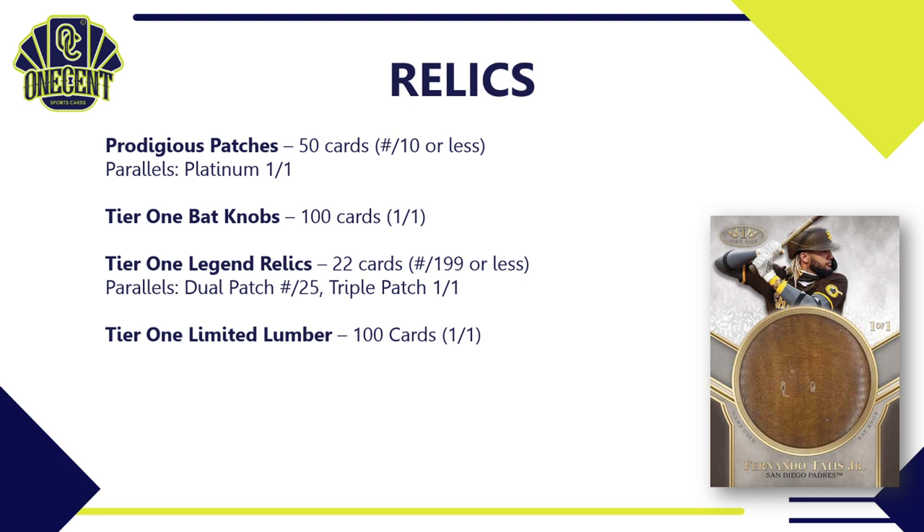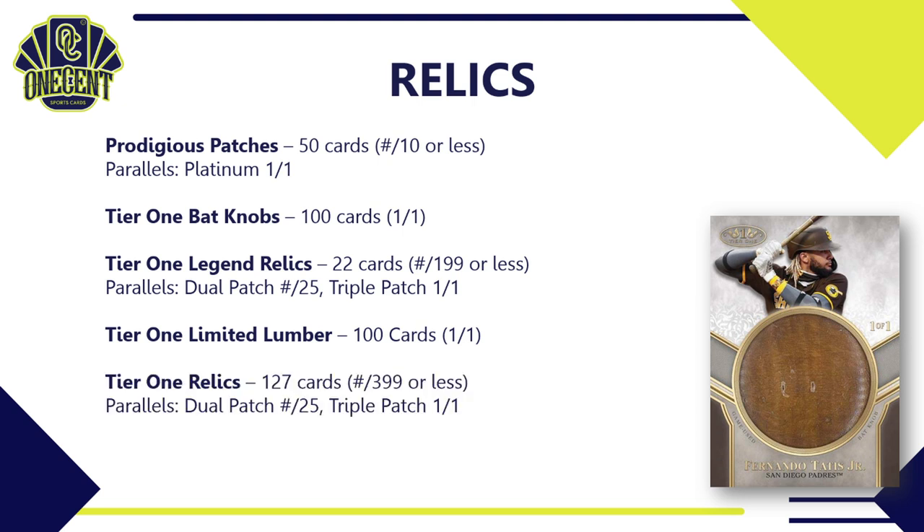We have the Tier 1 Limited Lumber — 100 cards, each numbered 1-of-1. Then the Tier 1 Relics — 127 cards, each numbered to 399 or less, which are probably the ones you'll find most often in boxes. There's a dual patch parallel to 25 and a triple patched 1-of-1. We also have Tier 1 Uniform Button Relics — a 35-card set, each numbered to 5.